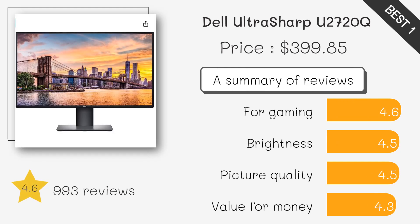Stunning OLED display, excellent color accuracy, and versatile connectivity options make it ideal for creative professionals.